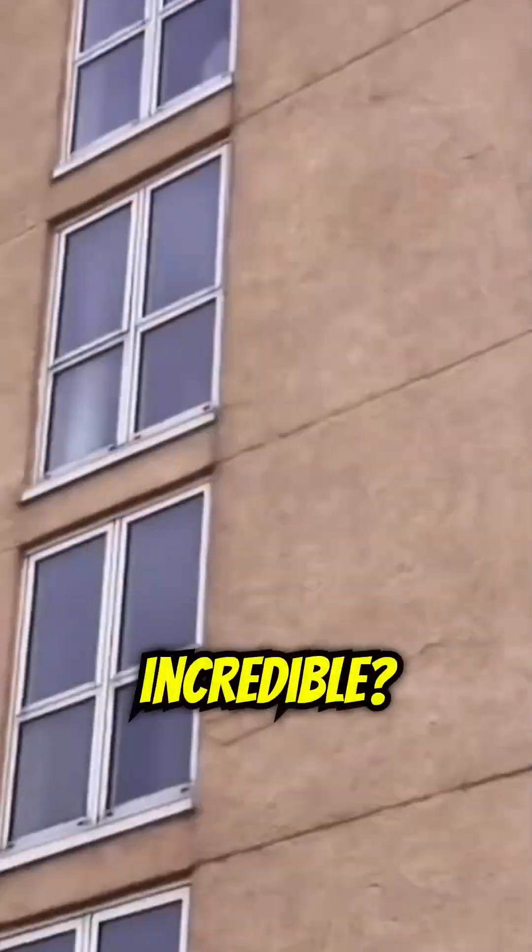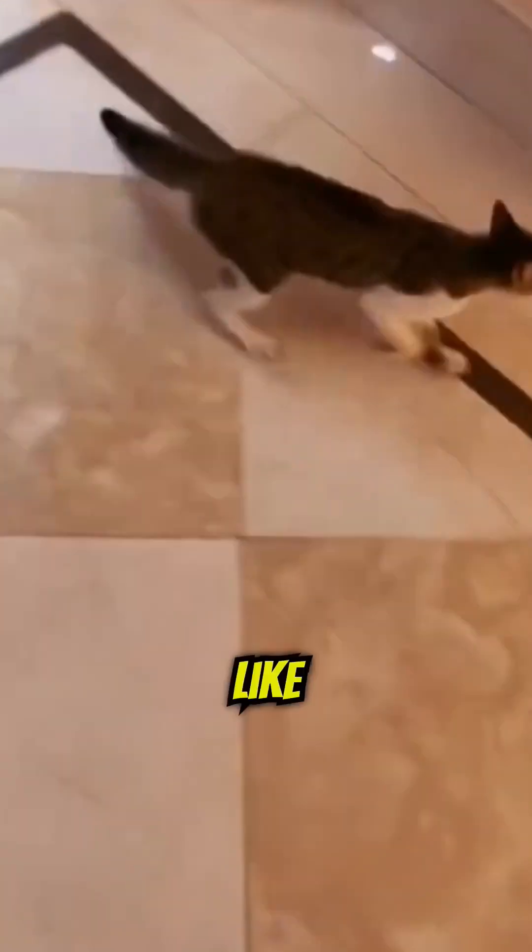Isn't nature incredible? Share this to wow your friends with the science of the feline flip. Like and subscribe for more discoveries.